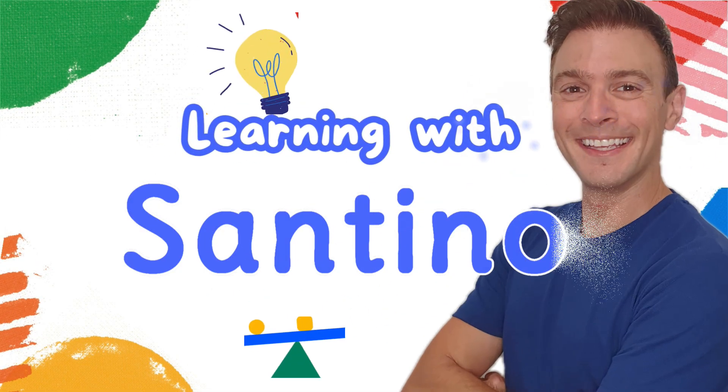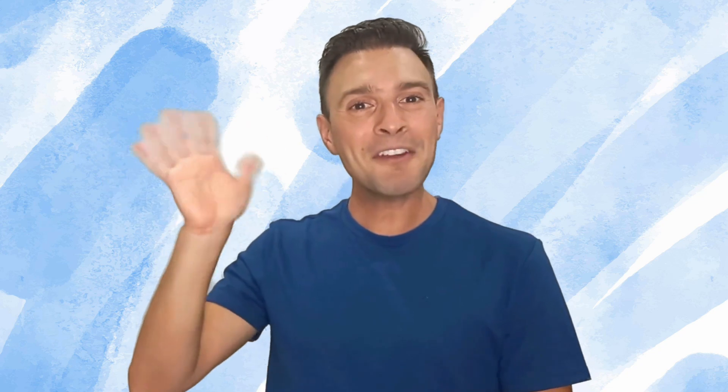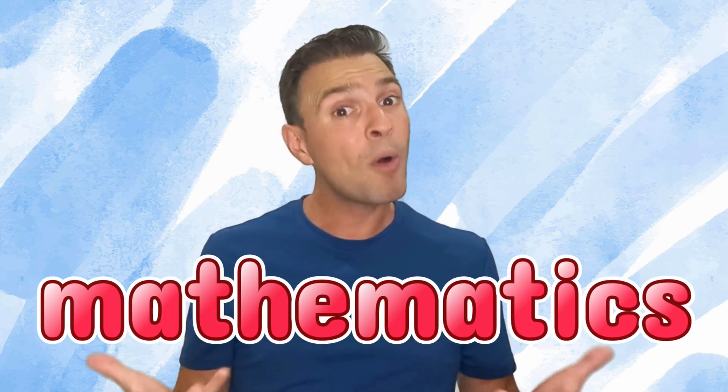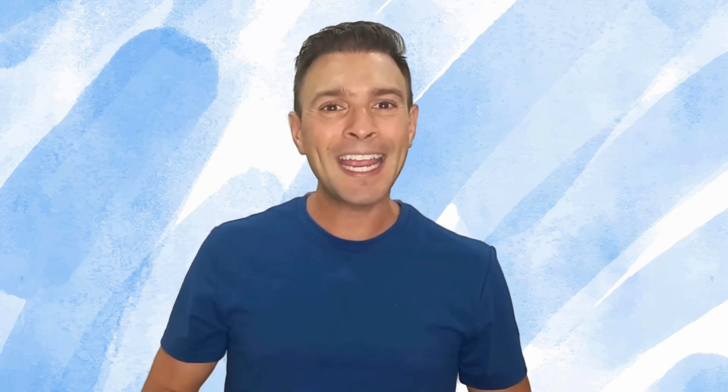Let's get learning with Centino! Hi everyone, my name is Centino and I just love mathematics, or maths for short. Do you know why I love maths so much? It's because maths is everywhere. We all see maths, we all think about maths, we all talk about maths, and we all even play with maths every single day and we don't even realise it. Today, we are going to be learning about what is mathematics and where can we find it? So, let's get learning!